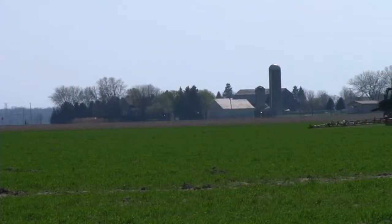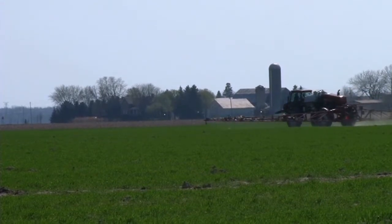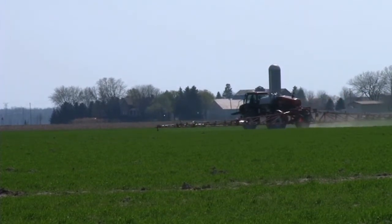In this field experiment we're doing with MSU, we're also looking at Sudan grass, oats, and rye. Every species is giving a different benefit to the soil, and it just depends on what prescription you want for that particular field.